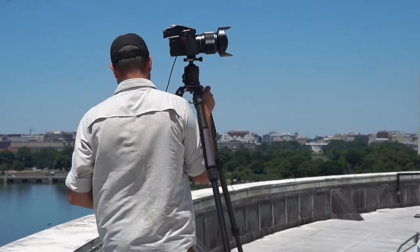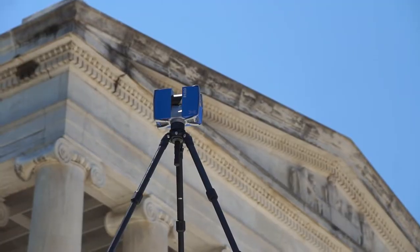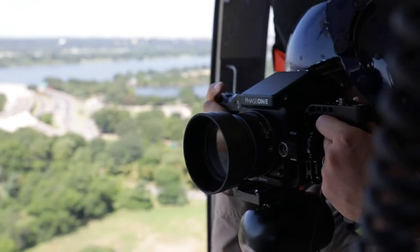CIRIC is using a trio of technologies to document the site. We're using terrestrial photogrammetry, lidar or laser scanning, as well as aerial photogrammetry.